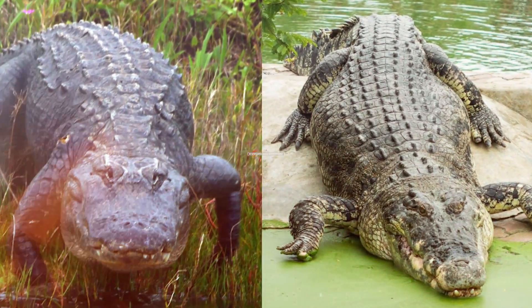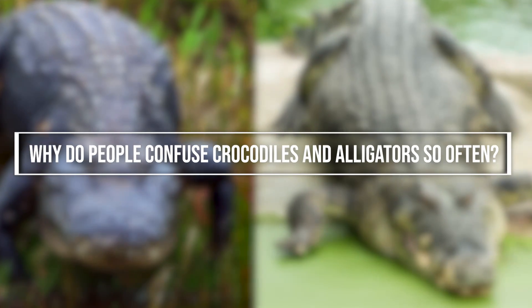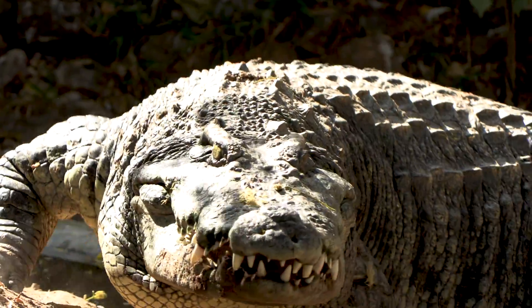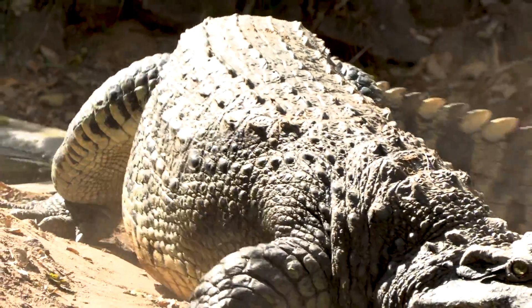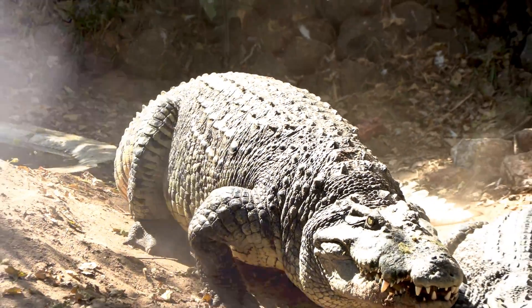First things first, why do people confuse crocodiles and alligators so often? It comes down to a few key reasons: their similar appearances, overlapping habits, and the way they're portrayed in pop culture.